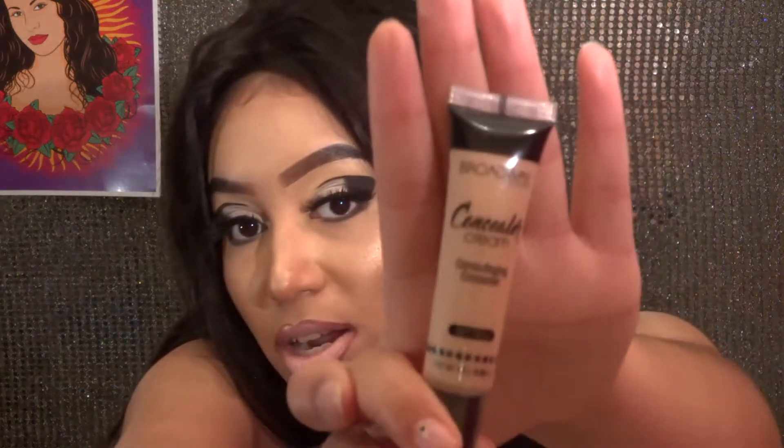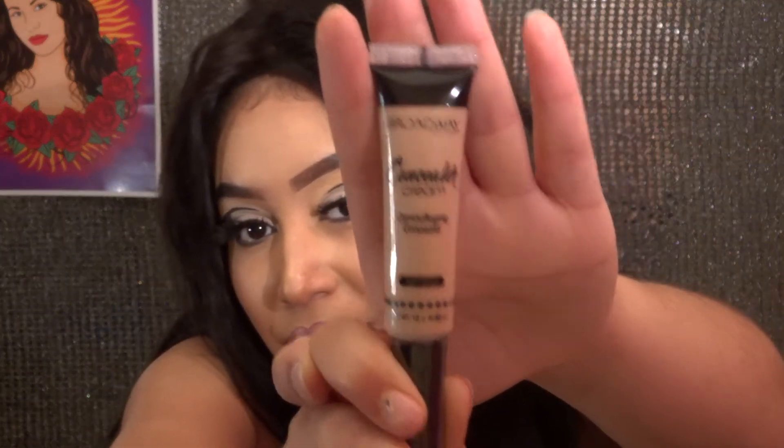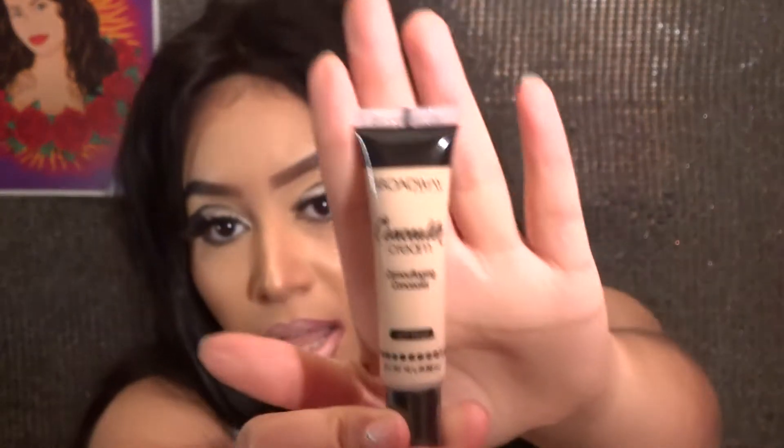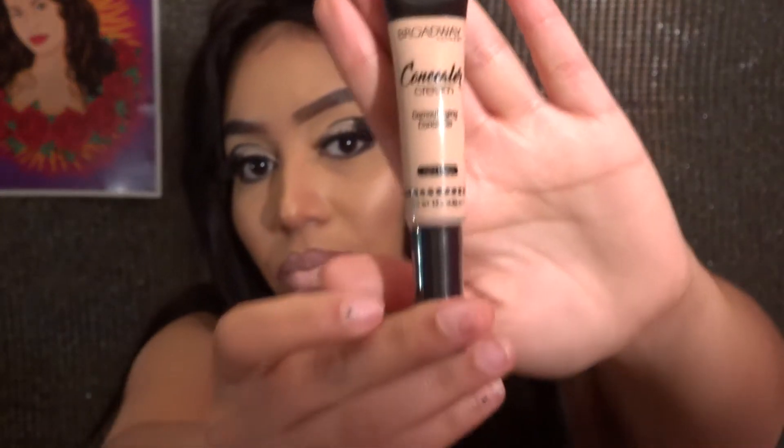The next thing I got is also from the Broadway brand — it is a concealer. I think the line is new but I'm not sure. This is going to be to highlight under my eyes. I'm going to try to use it for under my eyes; if you guys want a review on this then let me know.